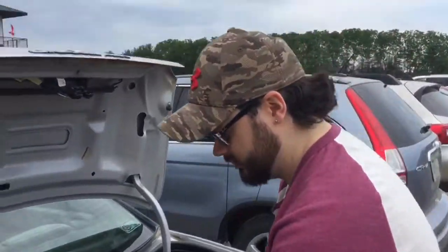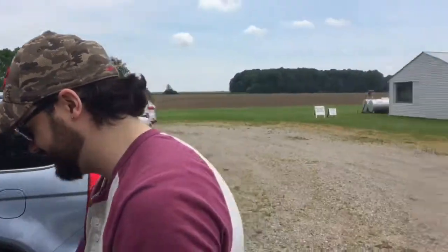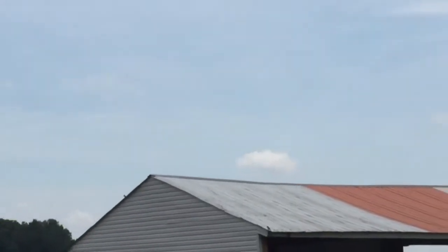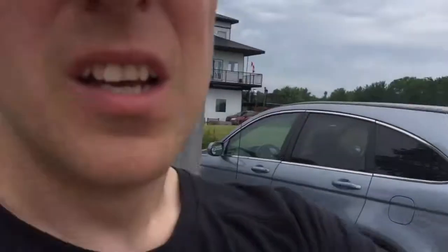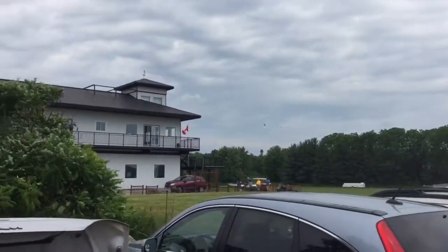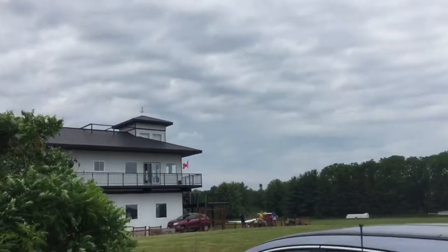Joel and I are here at London Soaring Club up by Embro. We're gonna do some gliding — not hang gliding, but plane gliding. You can see way off in the distance there's a plane towing a glider up right now. It's $150 for about 30-40 minutes, so we're really looking forward to it. We're going to spend the afternoon out here on just a grass runway.